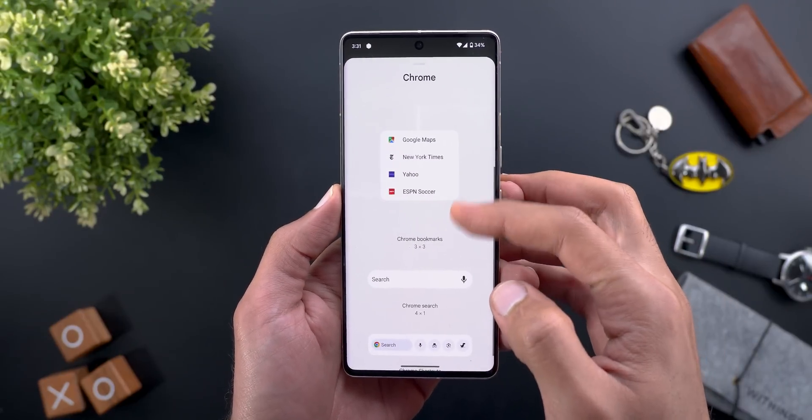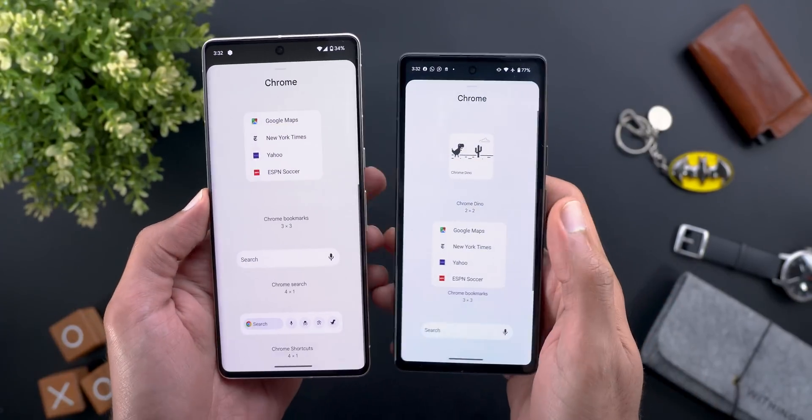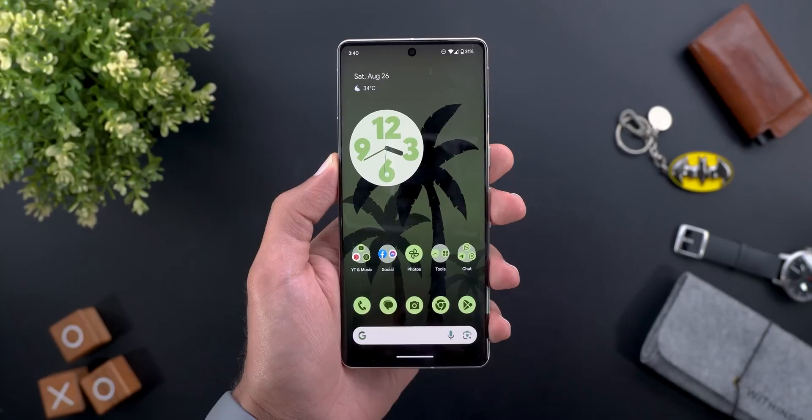Number four is the widgets picker, which has weird gaps between the text and the widget — you can see it right here and here as well. For reference, here is the stable version: as you can see, the space between the text and the widget is much less.